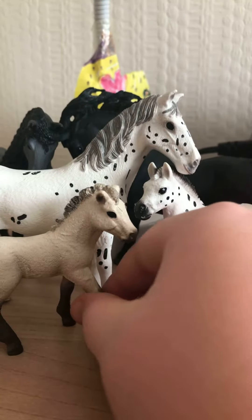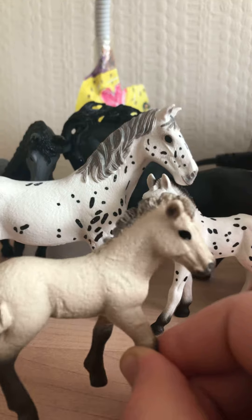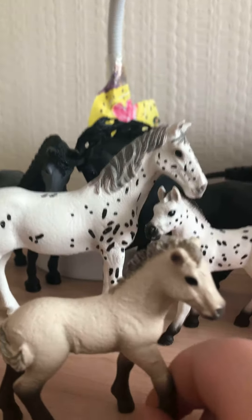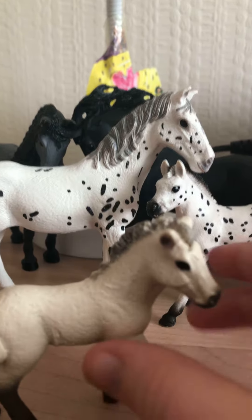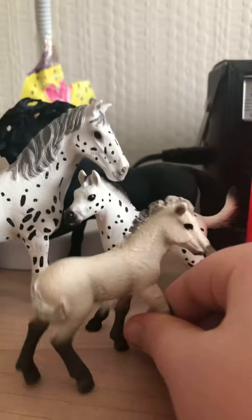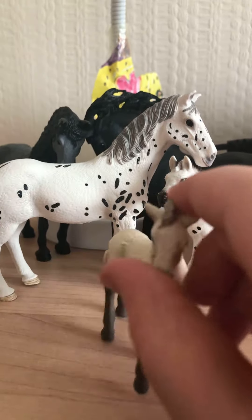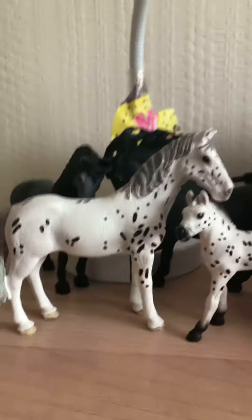Then we have Spice. So cute, I love Spice so much. As you can see it's a bit smaller than the other one. The thing I love about it is the eyes and ears. So that's Spice.